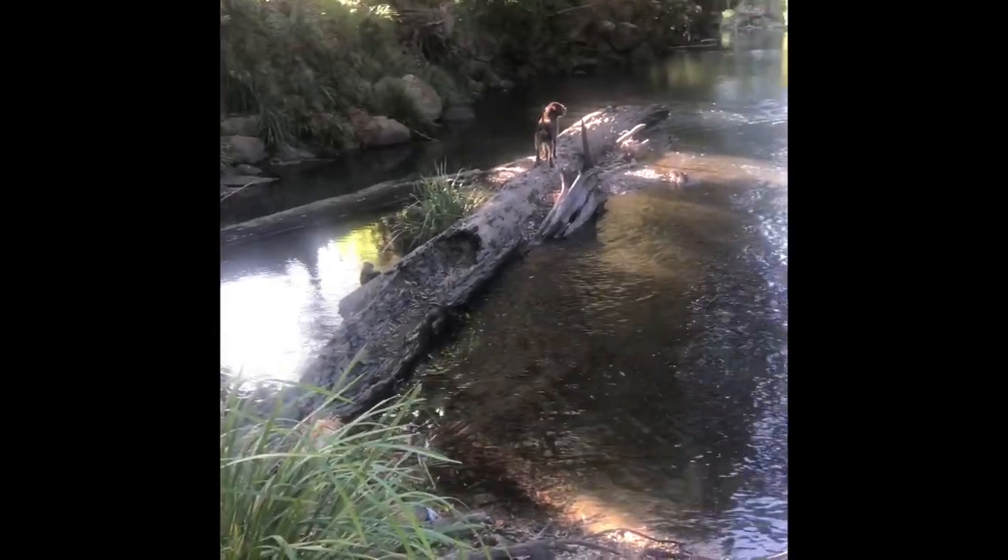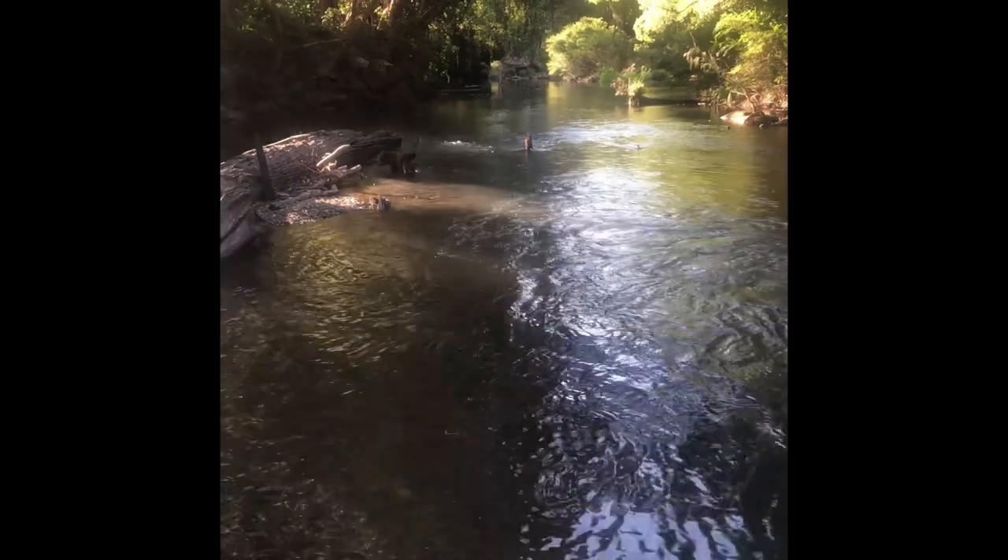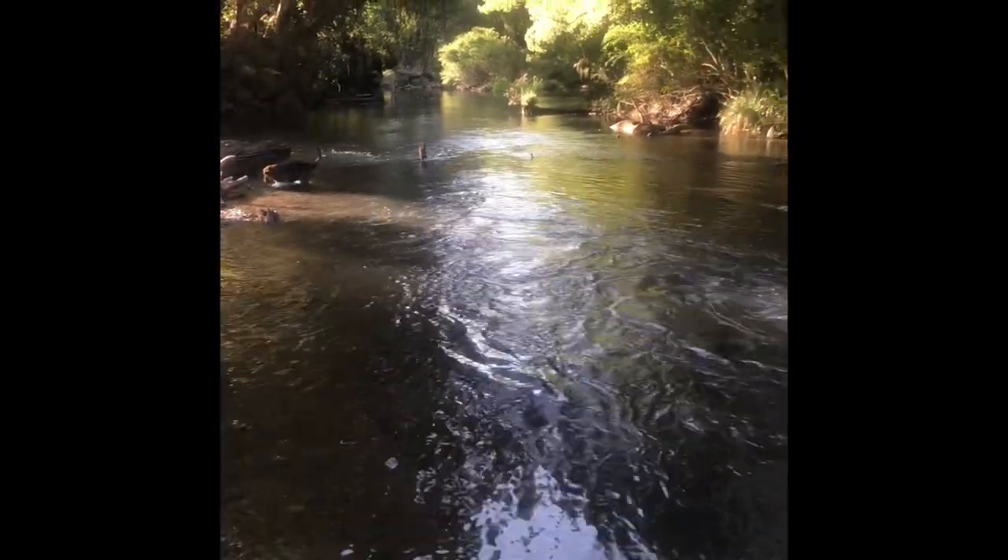Look at this spot here. It's absolute magic. I was out here till 11:30pm last night and it's much better than sitting at home watching TV.